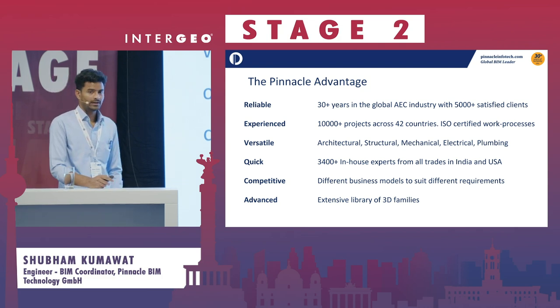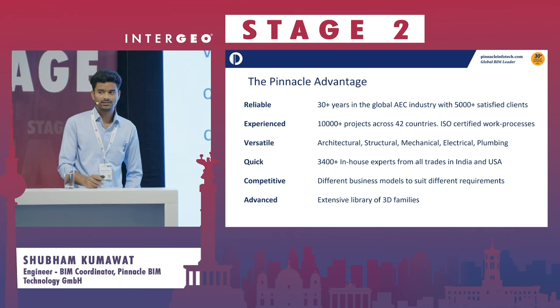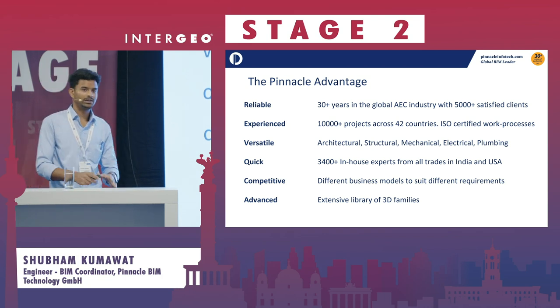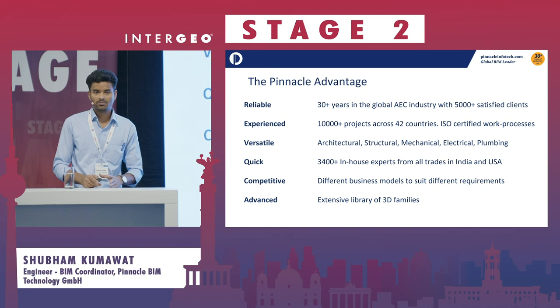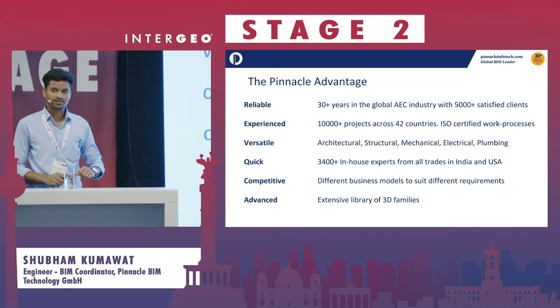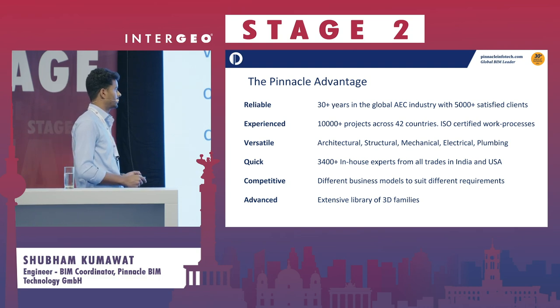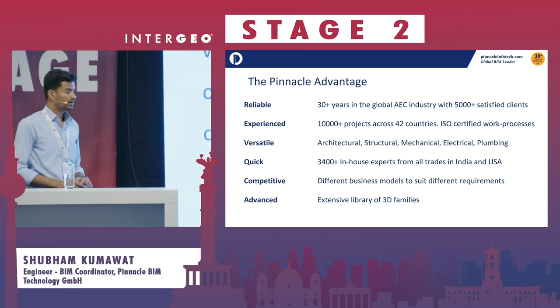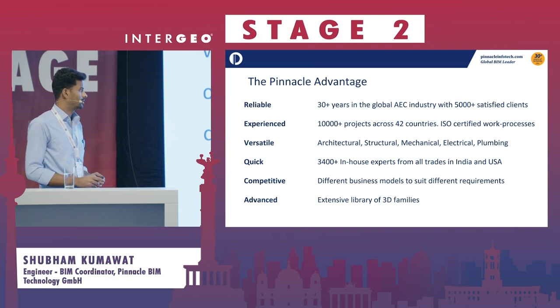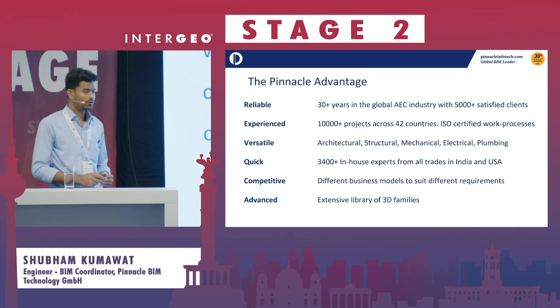We are quite versatile — we work on all disciplines: architecture, structure, concrete, MEP, and fire protection. Anything where BIM is involved, we can handle it. We are a large team of 3,400 people across India, US, UK, Europe, and Middle East.